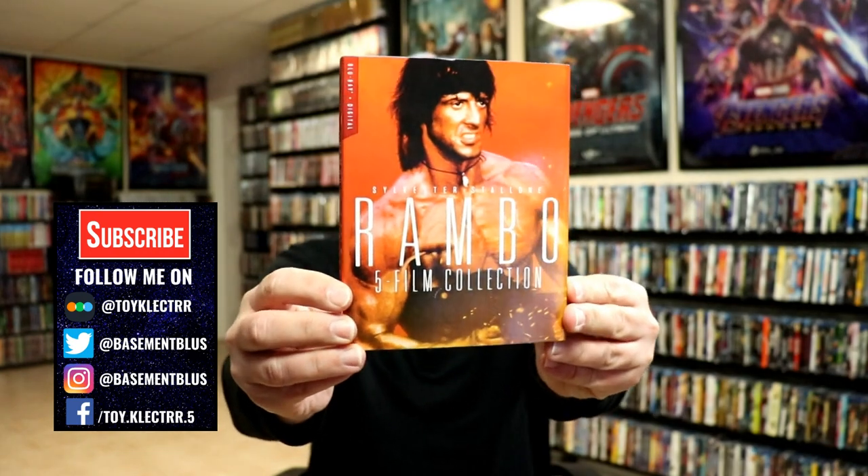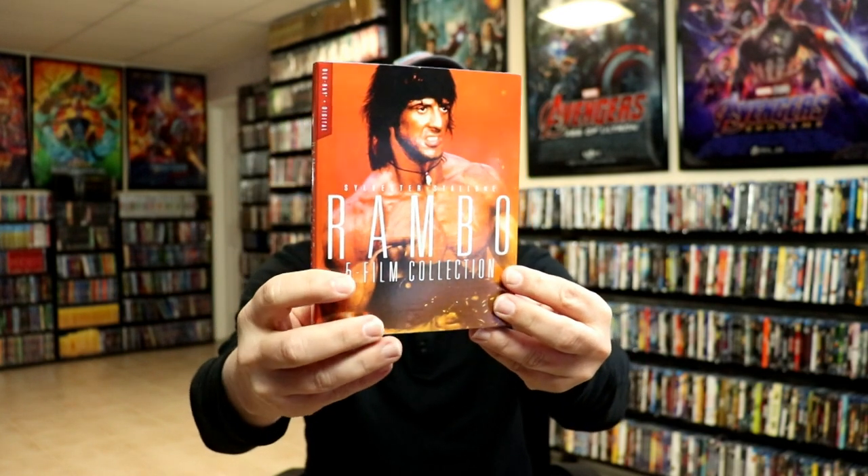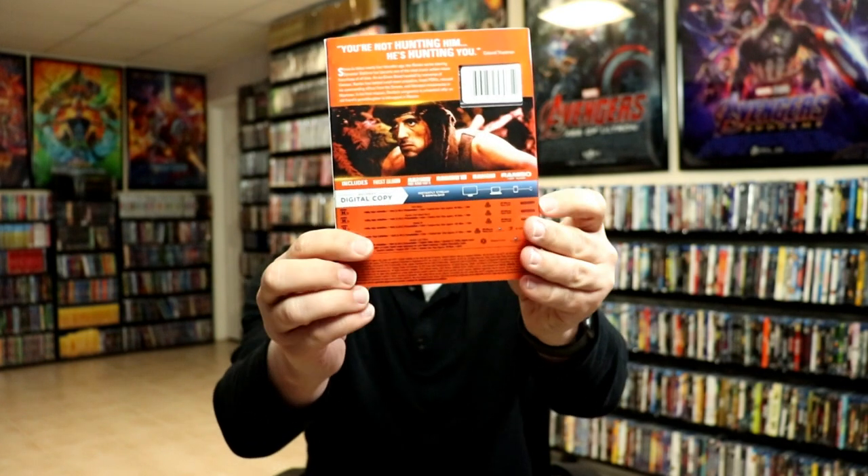First up we have the Rambo five movie collection. I really do like the artwork on this one. As you can tell, they all have this little area here that shows you what's included — Blu-ray and digital — and then the spines are all uniform. The Rambo five movie collection was $24.96.